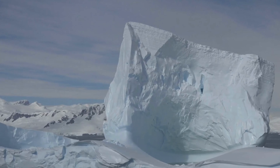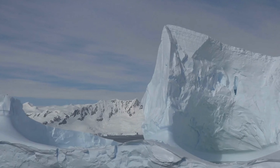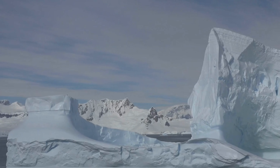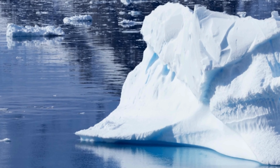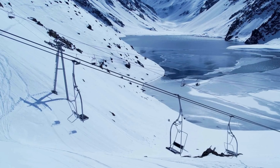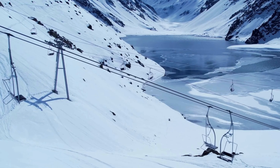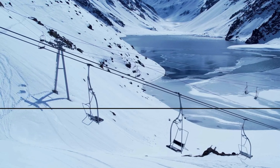Antarctica is a reminder of the interconnectedness of our planet and the importance of international cooperation in addressing global challenges. The future of Antarctica is inextricably linked to the future of our planet, and the choices we make today will determine the fate of this icy continent and the world it represents.